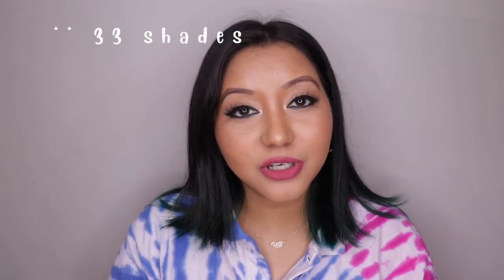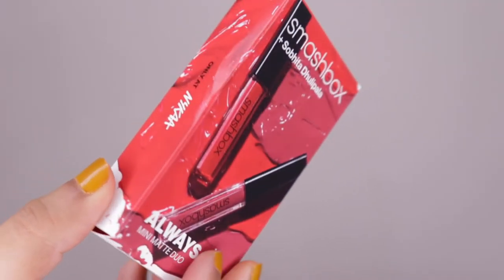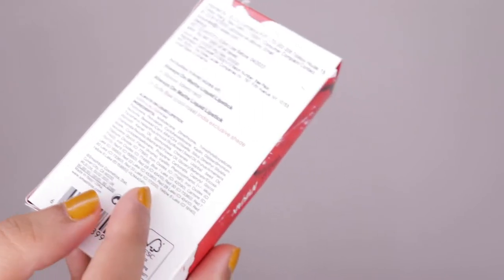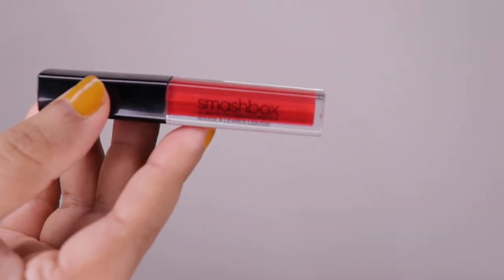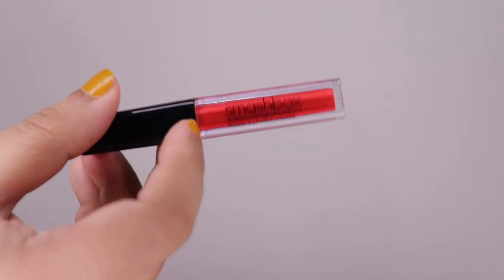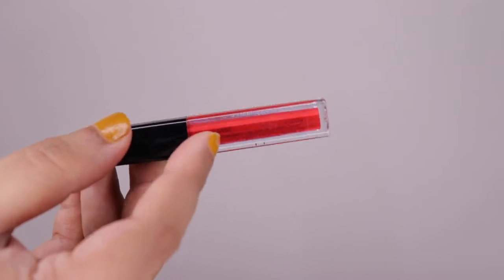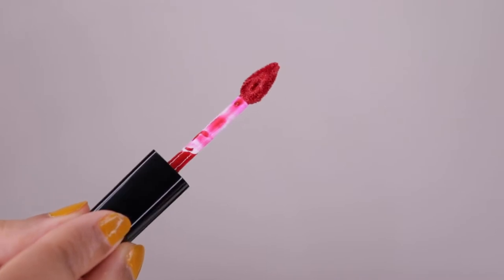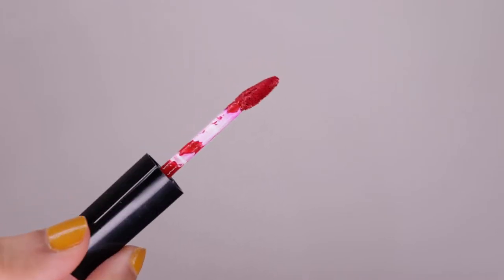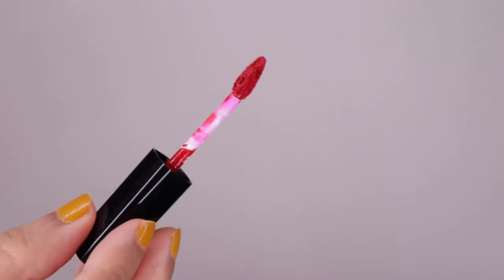The full-size version is priced at 2100 rupees for 4 ml of product. The outer packaging comes with the full ingredient list at the back. The liquid lipstick itself is quite simple with a black cap and transparent plastic tube, and at the back you have the shade name along with the manufacturing place. The applicator is slanted with a hole in the middle to hold product, and it applies really well and smoothly.